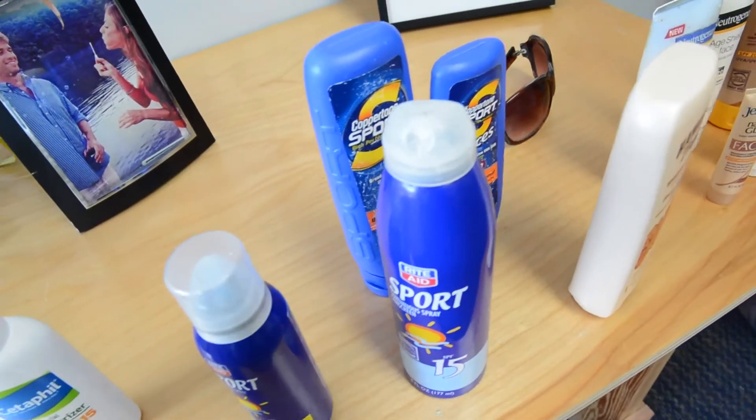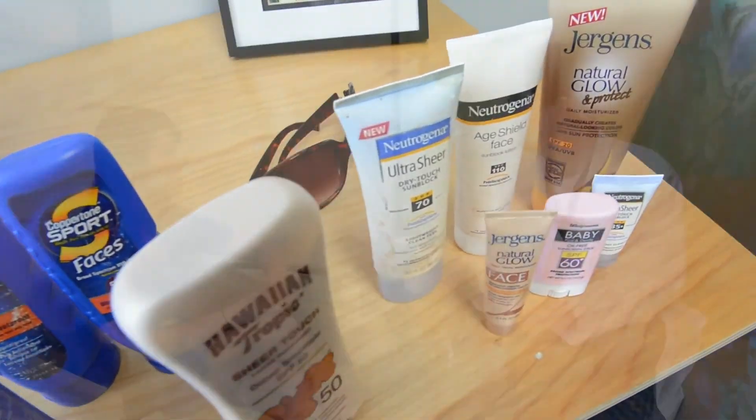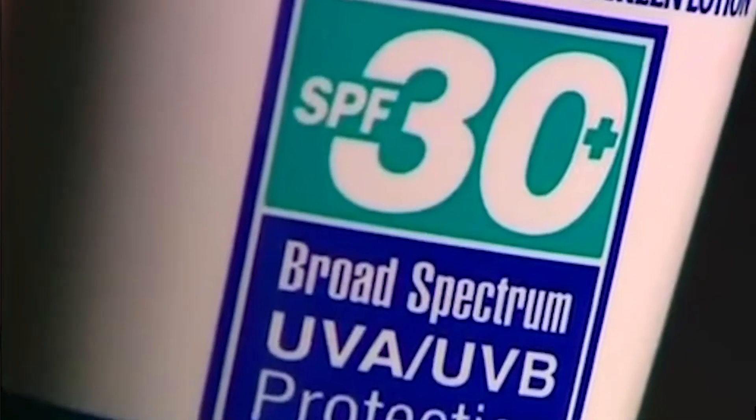Let's start back at the basics. What is SPF? SPF is the sun protective factor, which rates the amount of protection that your skin gets from a sunscreen. A higher number would be better. The American Academy of Dermatology recommends a number of 30 or higher to give your skin the best protection that you can get.